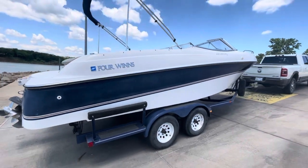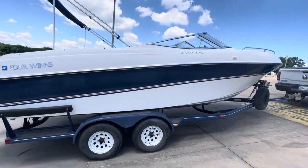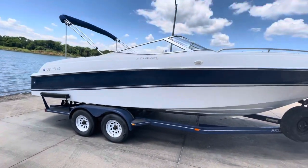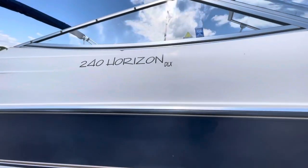Just got through putting in 30 gallons of fresh super unleaded fuel with some ethanol additive. Trailer is in good shape, good tires and everything. Again, this is a 240 Horizon DLX model.